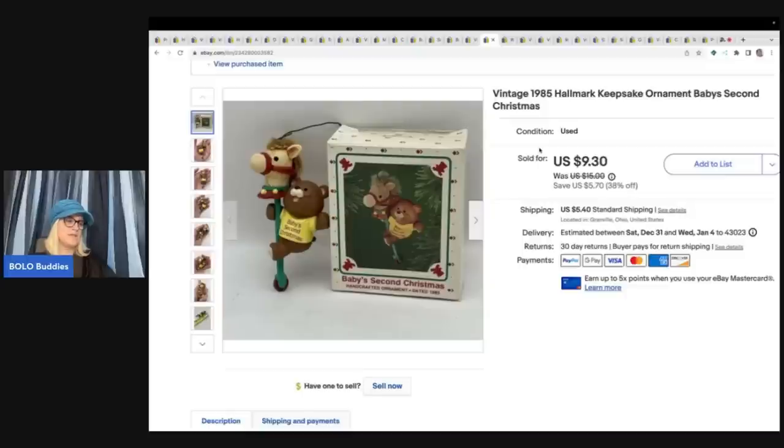Somebody bought both of these ornaments for a total of $16.74 plus shipping. I got one at a thrift store for 50 cents and the other for a dollar.